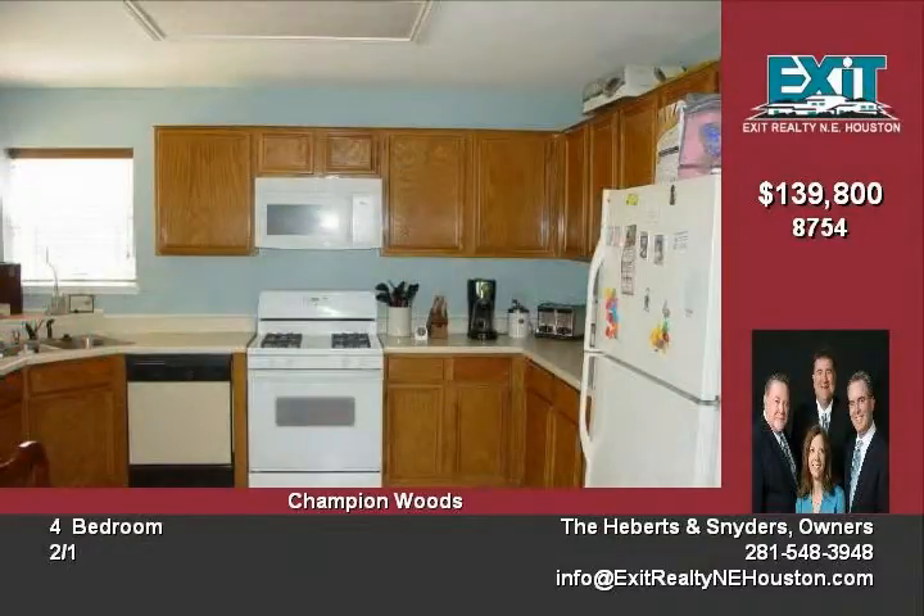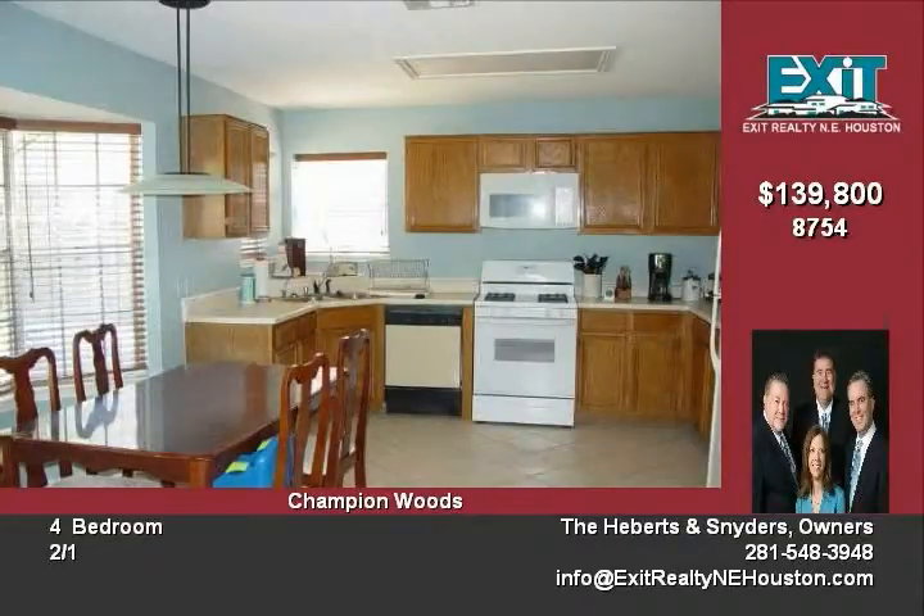Ceramic tile floors in the kitchen. This home has a breakfast area and formal dining room. The house is located close to the area pool.